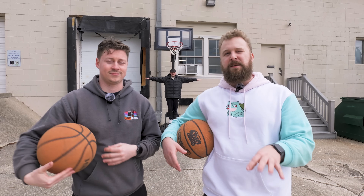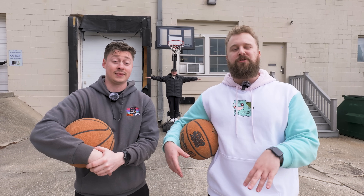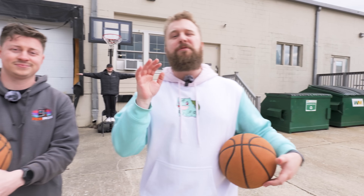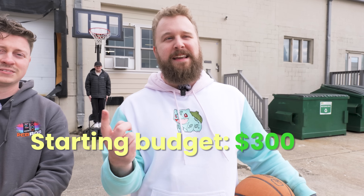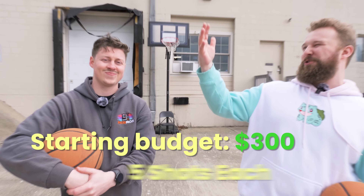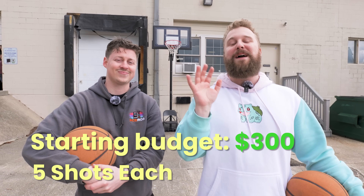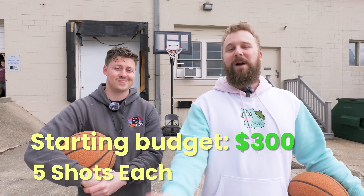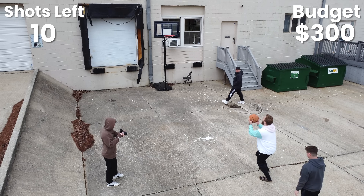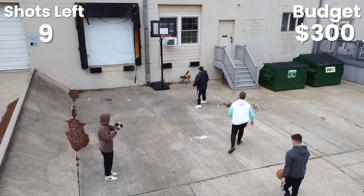The rules are very simple. Jackson and I are going to work together for this challenge to buy a broken gaming PC on eBay. Before we make any basketball shots, we have $300 we can spend on the PC itself and the repairs it needs. But Jackson and I are going to take five shots in this crazy wind we're dealing with right now, and for every shot we make, we'll get an additional $20 towards that budget.